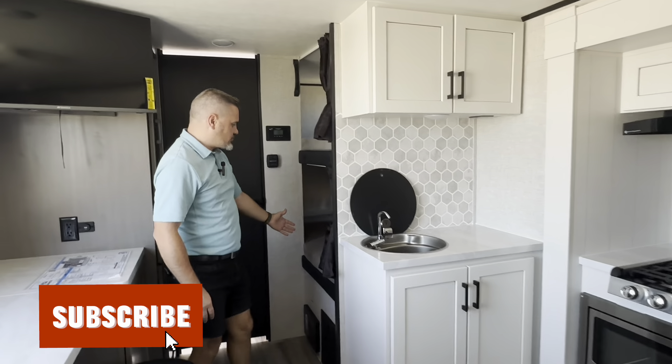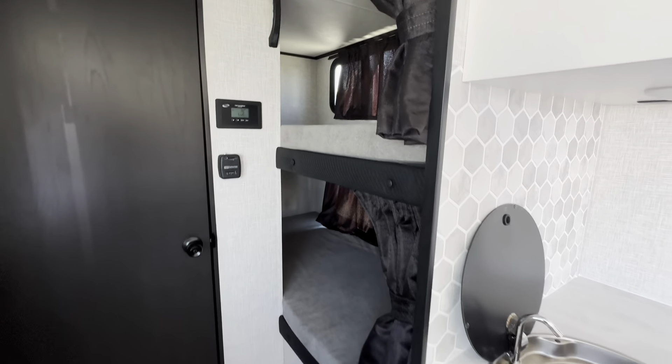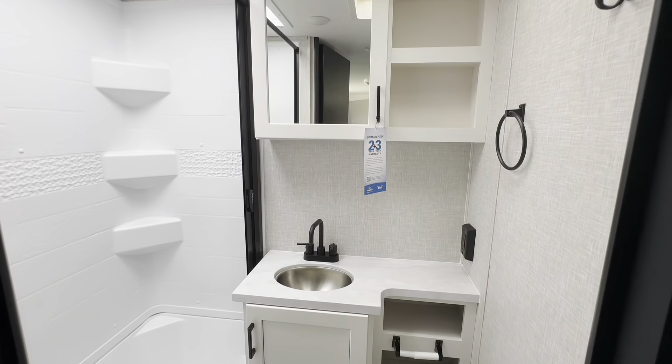This is a bunkhouse model — as with all Jaycos, the single bunks are rated for 300 pounds. There's also a very nice bathroom with a sink inside as well.